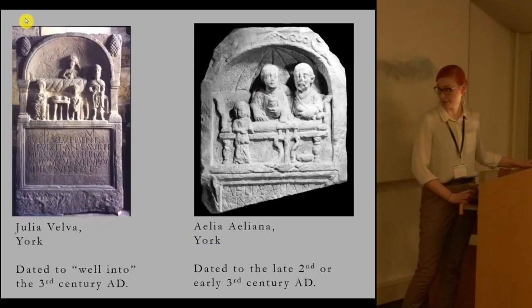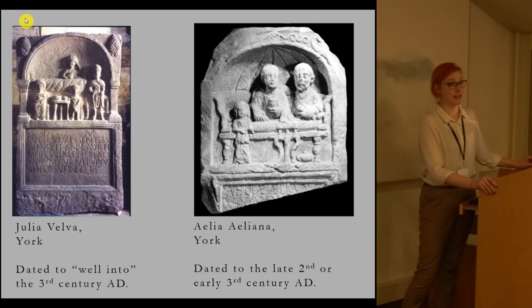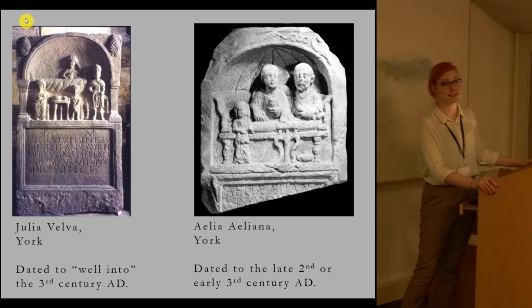To demonstrate just how problematic our chronology for these reliefs is, we begin in York with two tombstones dedicated to women: one to Julia Velva on the left, and one to Aelia Aeliana. These are both dated according to the similarity of female hairstyles to that of Julia Domna, the wife of Septimius Severus, who was emperor from 193 to 211 AD. Despite being dated by this same comparison and covered in the same catalogue just one page apart, they're given different dates — one well into the third century, the other to the late second or early third century.